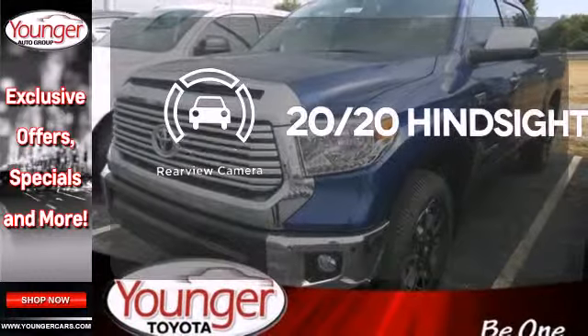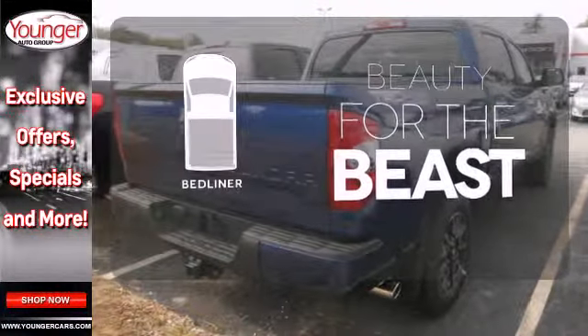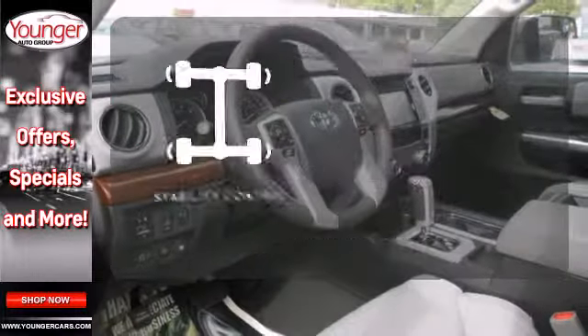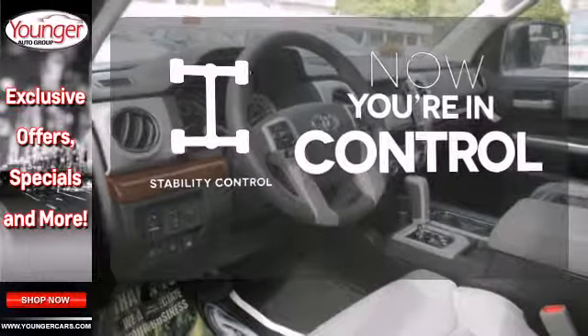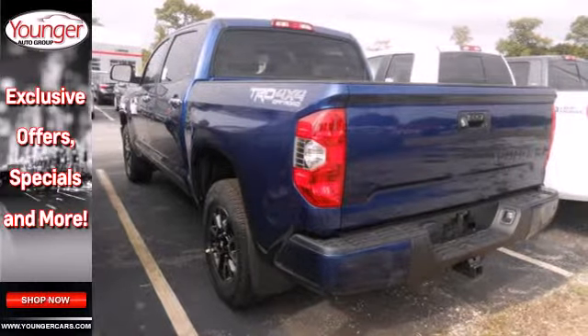See objects previously out of sight with the rear view camera. Protect your truck from dings and dents with the bed liner. When the roads get slippery, you can remain confident with stability control. Plus it has that legendary Toyota reliability and durability.